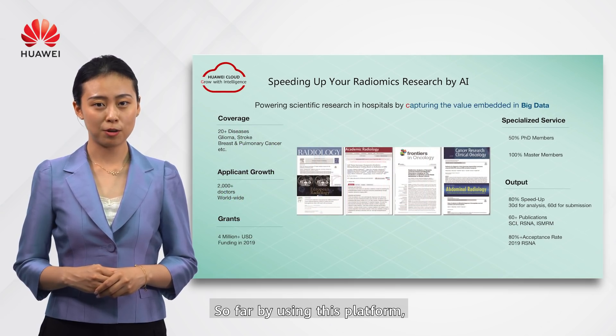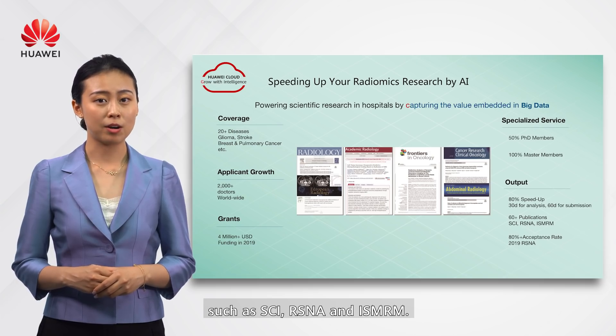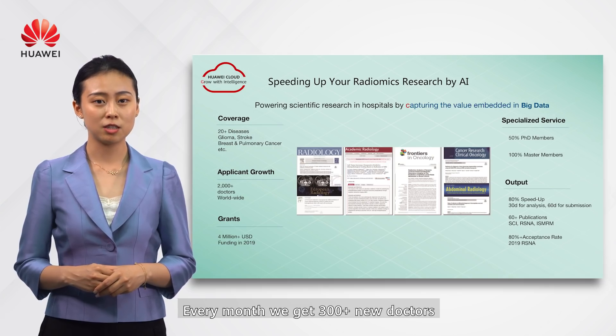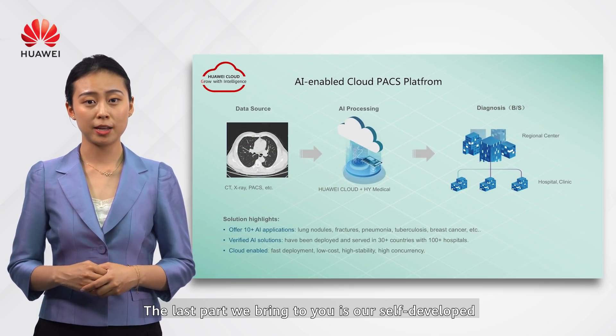By using this platform, our clients have published many papers in top journals such as SCI, RSNA, and ISMRM. Every month, 300-plus new doctors register and try our system globally.